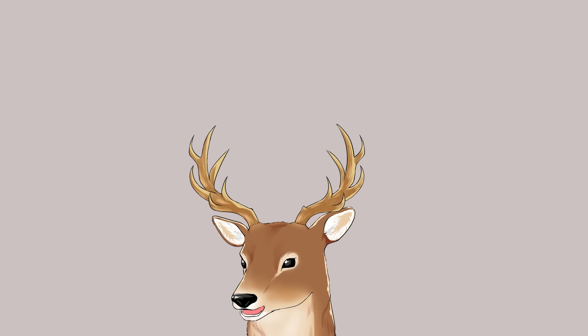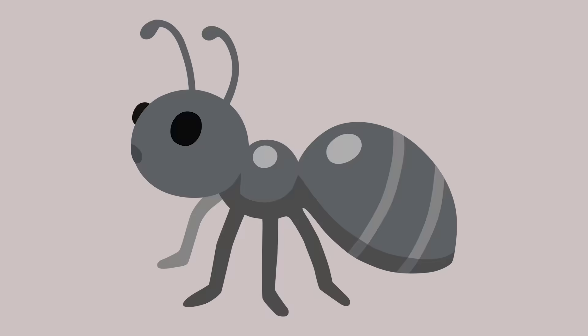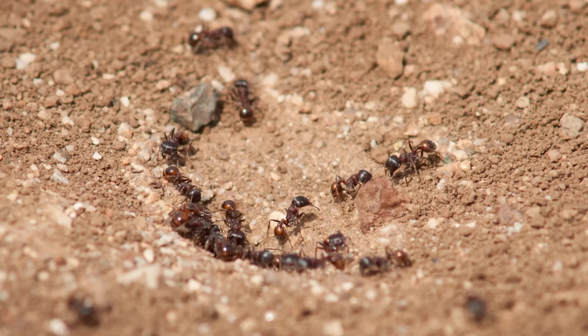Next, let's talk about the animals where the term phragmosis came from in the first place: insects. The most studied animals with phragmosis are ants. Ants are social creatures that live inside a complex nest, and protecting their nest is important for the colony to survive. That's why a lot of them exhibit phragmosis.